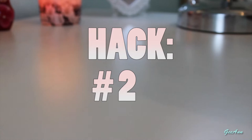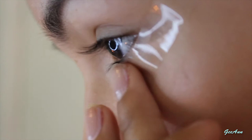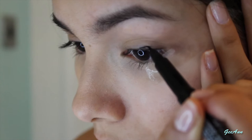Hack number two is for the ladies — the struggle of doing the top eyeliner. By getting a piece of tape and sticking it right underneath the lower lash line, then dabbing it to make sure it's on properly. Once it's on, you can start shaping your eyeliner.